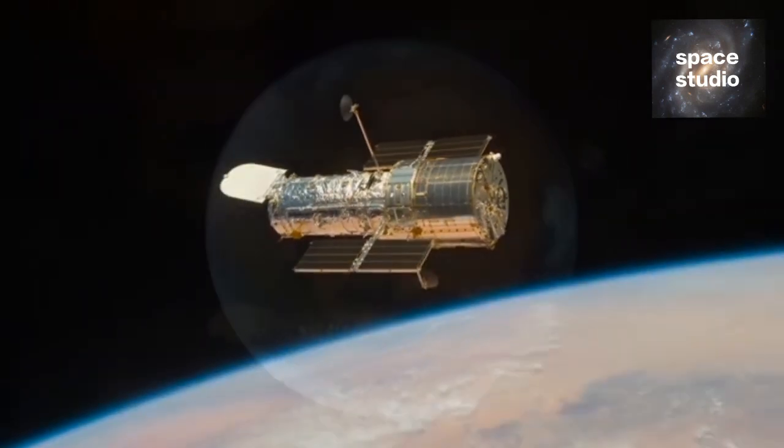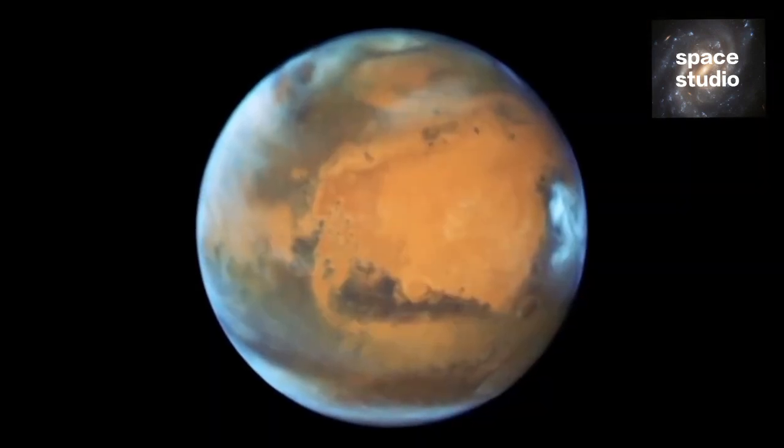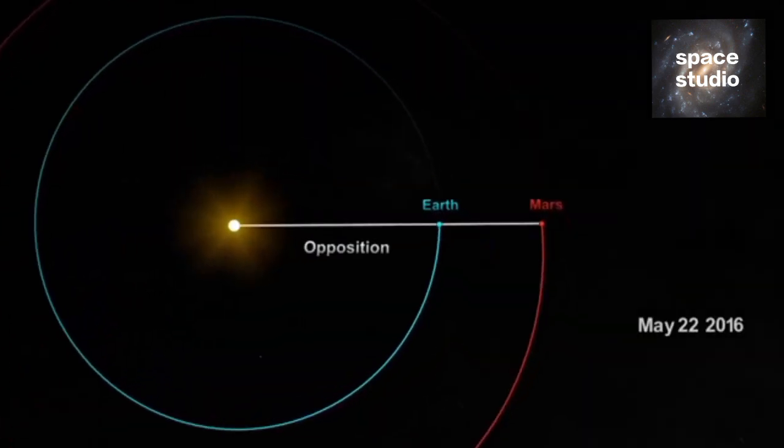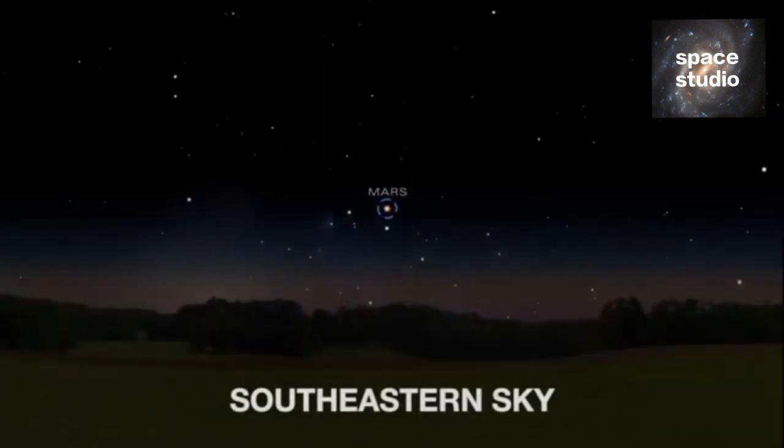The Hubble Space Telescope just captured this new image of Mars in May 2016 as Earth and Mars approached opposition, when both planets are on the same side of the Sun. The weeks surrounding Mars opposition are a great opportunity to look at Mars in the night sky.